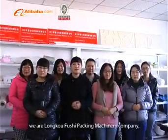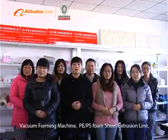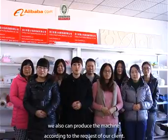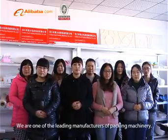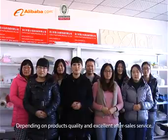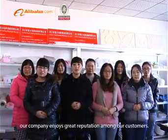Hello everyone, we are Lungkong Fushi Packing Machinery Company. The main products of our company are plastic extrusion machinery, vacuum forming machines, and P.E./P.S. foam sheet extrusion lines. We can also produce machines according to the requests of our clients. We are one of the leading manufacturers of packing machinery. During our development, we have gained extensive experience in machinery manufacturing. Depending on product quality and excellent after-sale service, our company enjoys great reputation among our customers.